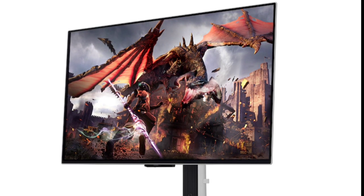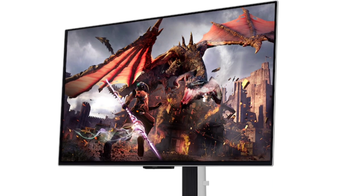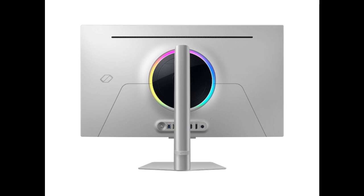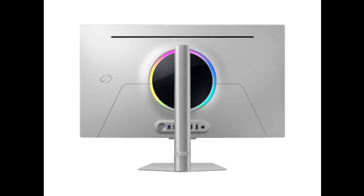It reportedly reaches a typical brightness of 250 nits and offers a minimum brightness of 200 nits. Being an OLED panel, it offers a contrast ratio of 1,000,000 to 1.